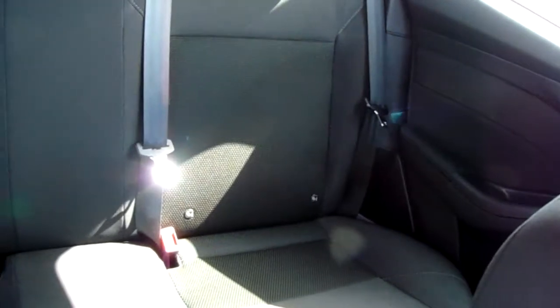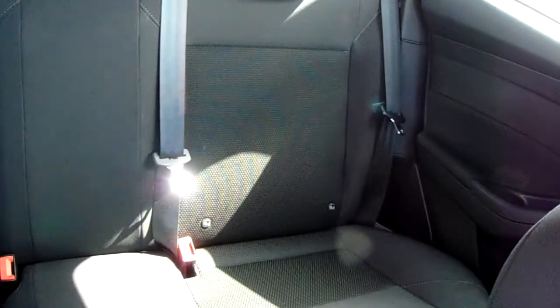Moving on to the seats in this Ford Focus, finished in black cloth — the same design is mirrored in the back seats. There are ISOFIX tethers on there just to ensure the safety of any passengers travelling in the rear of the car. There's also a good amount of leg space throughout the whole car, which ensures comfort.